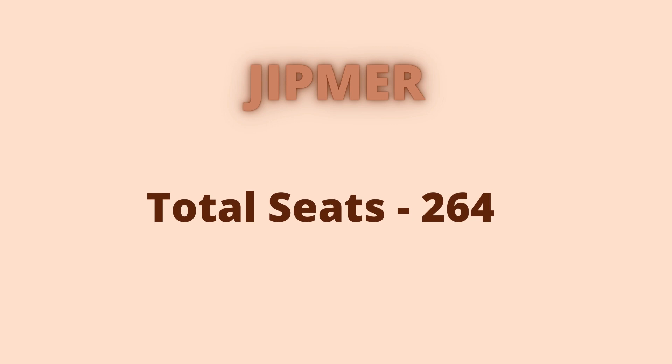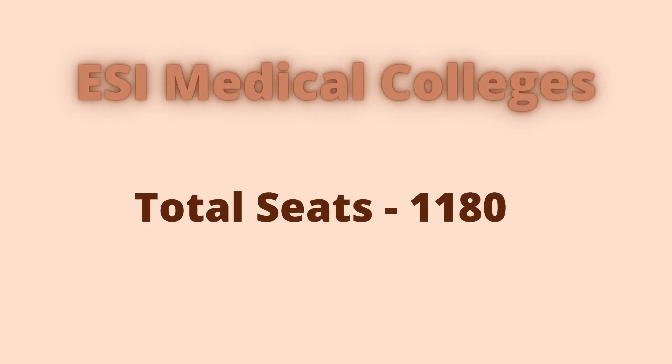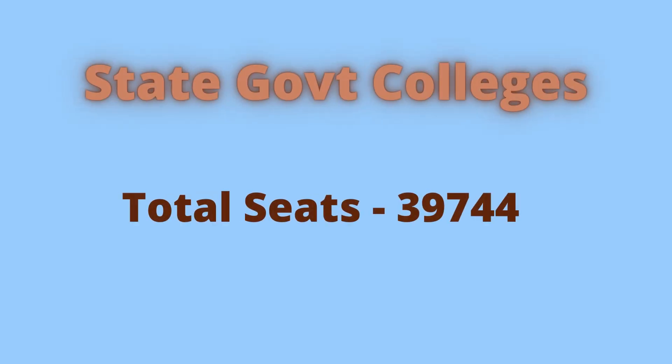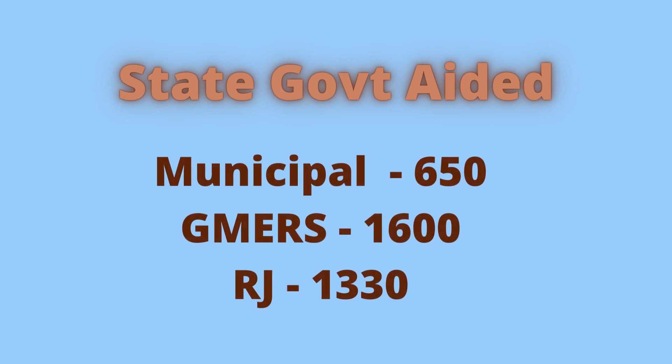JIPMER has a total of 264 seats and Northeastern state colleges have 175 seats. 1,180 MBBS seats are available in ESI medical colleges. State government-run colleges have the most number of MBBS seats at 39,744. Close to 2,600 MBBS seats are available in state government aided medical colleges.